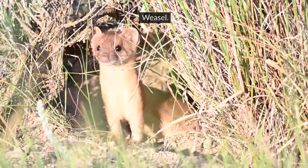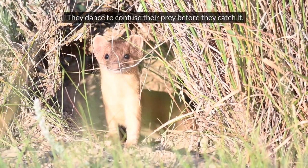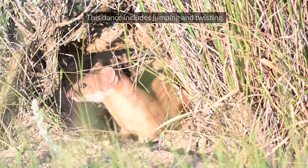Weasel. Weasels have a special way of hunting. They dance to confuse their prey before they catch it. This dance includes jumping and twisting.